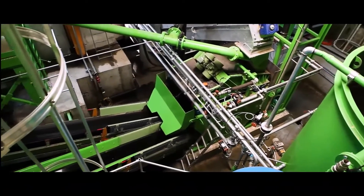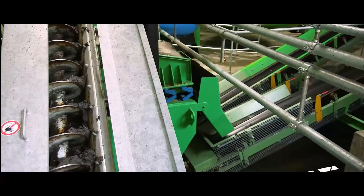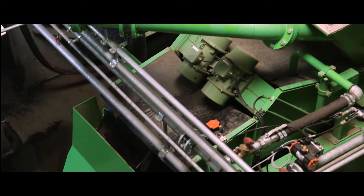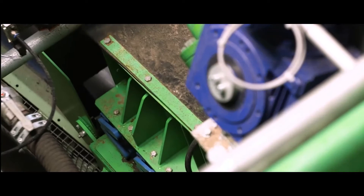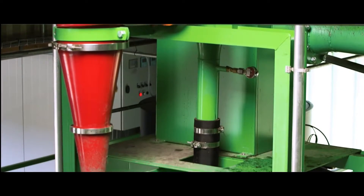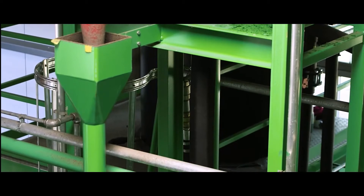Light materials such as paper, leaves and plastic are separated from the muddy water. A screw conveyor transports the coarse material and the sand and muddy water mixture from the intake to the screening machine, which deftly separates coarse material, sand and muddy water.